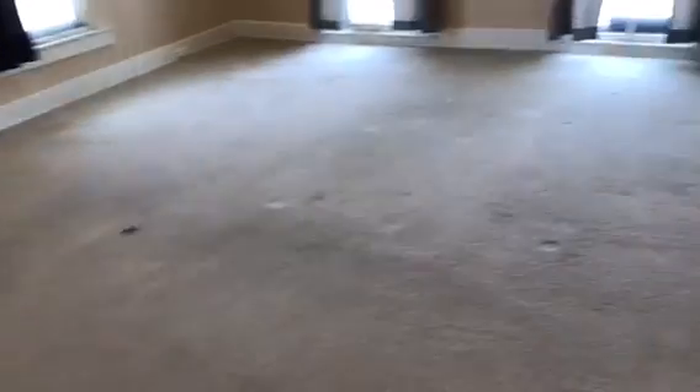We're at 136 North Main, apartment 3 North, doing a move-out on May 8, 2018. In the living room, the carpet, all the windows, and all the walls are in good shape.